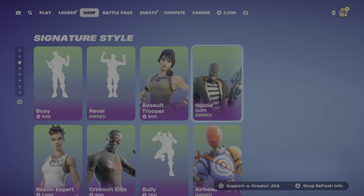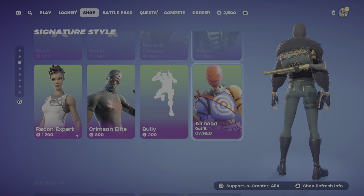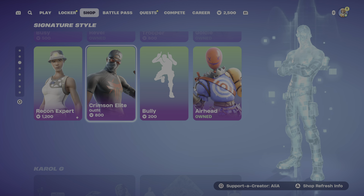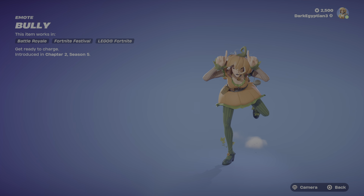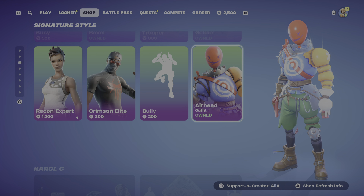We've got the OG Assault Trooper. We've got the Goldie skin - a very underrated skin from Chapter 2 Season 2, which you guys already know is my favourite season of all time. Moving us on, we've got the Recon Expert and the Crimson Elite. We've got the Bully Emote, Get Ready to Charge, first introduction in Chapter 2 Season 5. Moving on, we've got the Airhead skin - not a lot of skins you don't see very often, but you don't see many people wearing this skin.